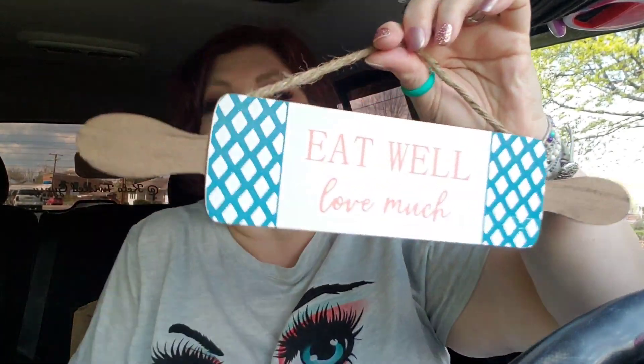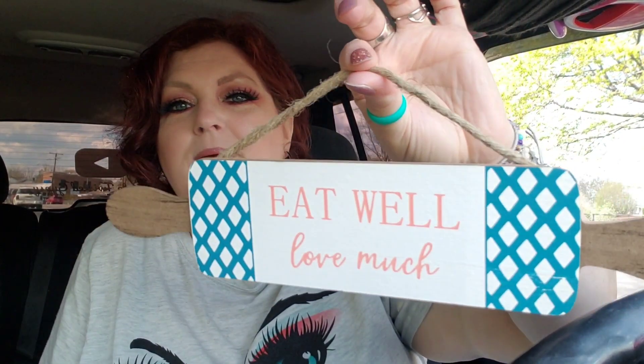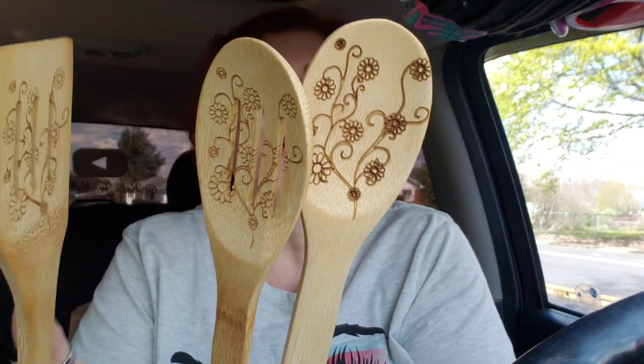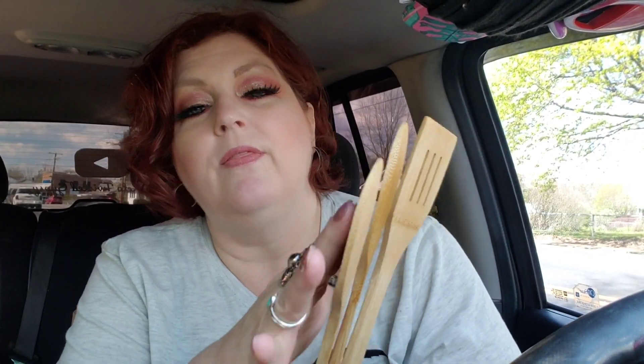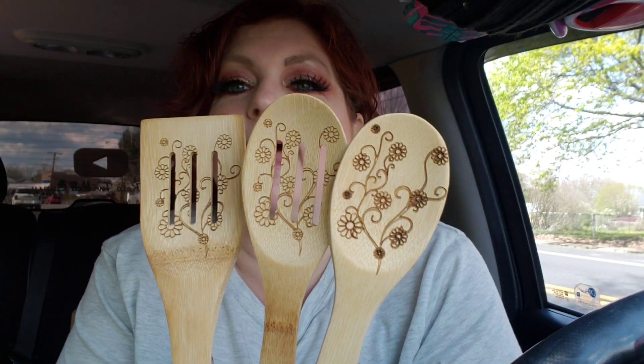And then here's something really cute to hang in the kitchen — it says 'Eat Well, Love Much.' It was a dollar. I love this really nice thick piece of jute twine on here and the shape of it — perfect for the kitchen. And then they had these decorative wooden spoons — a dollar each. For a dollar I'll just throw out my old ones and replace them. They have like a burnt design on them. I would so much rather have something super cute than something plain.